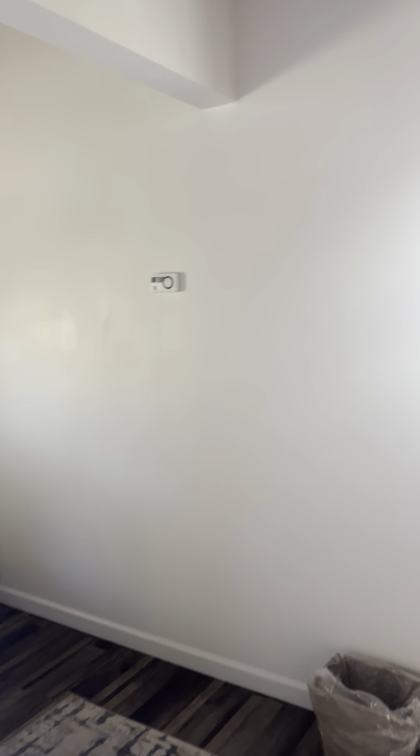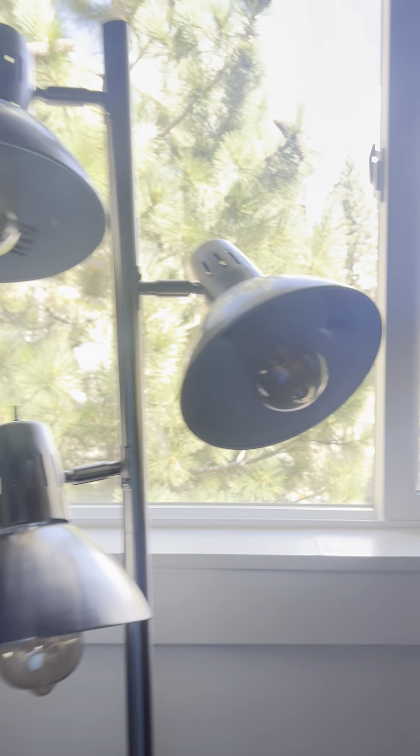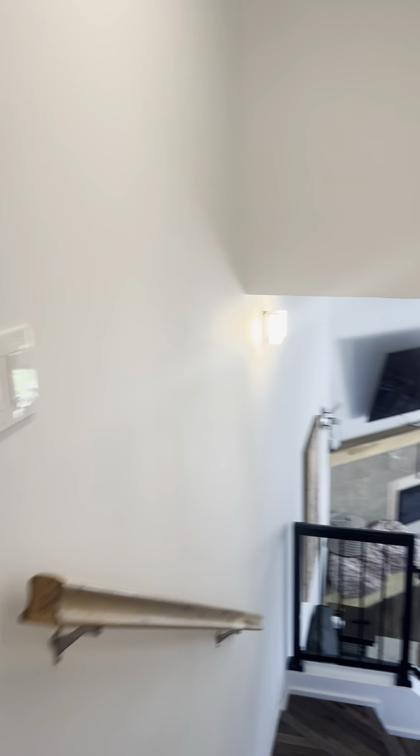This is a current vacation rental and it's very active. I'm just sneaking in between bookings — someone is scheduled to check in today. They're booked for pretty much the rest of the summer.